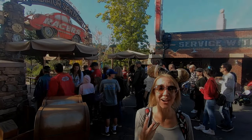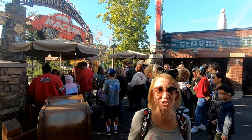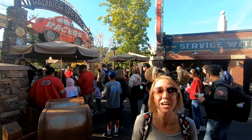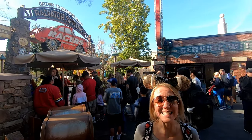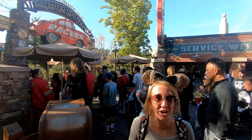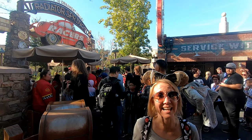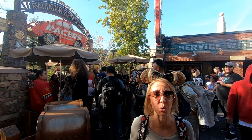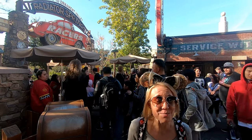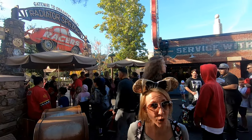The third ride in Cars Land is Radiator Springs Racers, and when this ride opened on June 15, 2012, the wait times were up to six hours long. This ride cost over $200 million to build, making it the most expensive attraction inside any of the Disney resorts and one of the most expensive in any amusement park in the world.